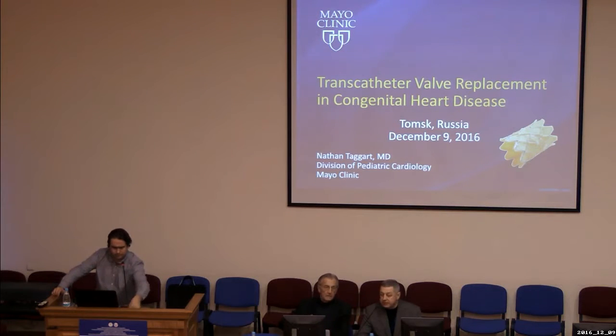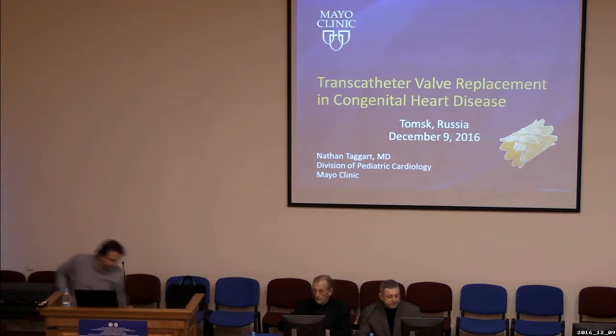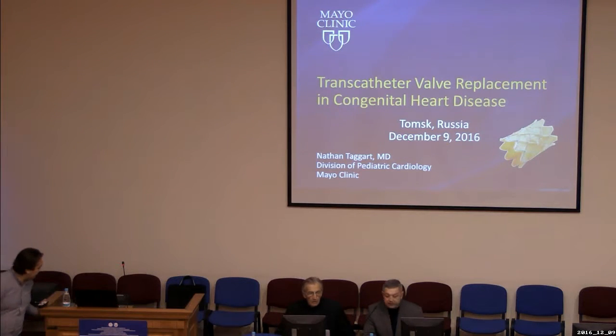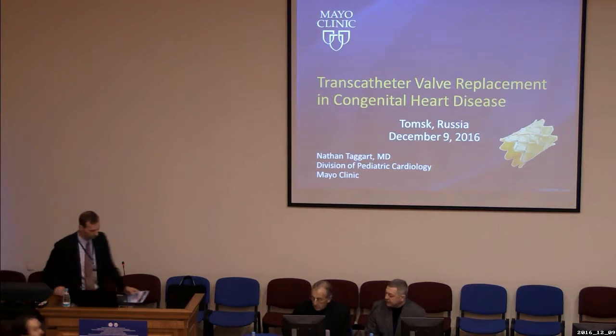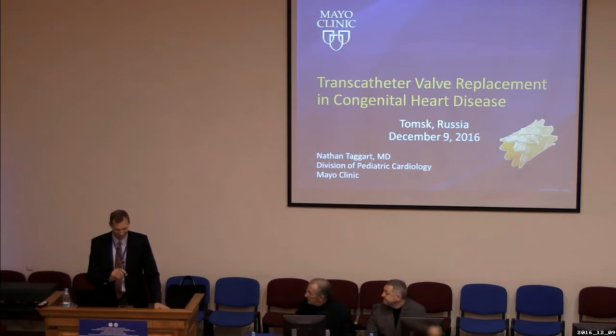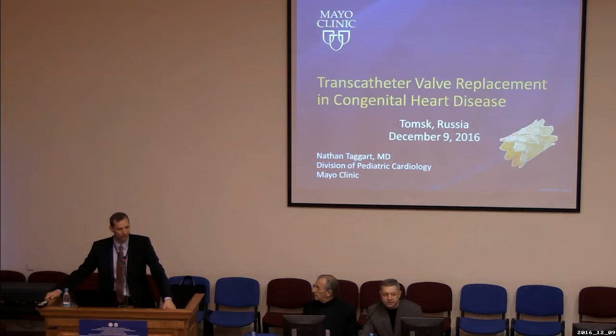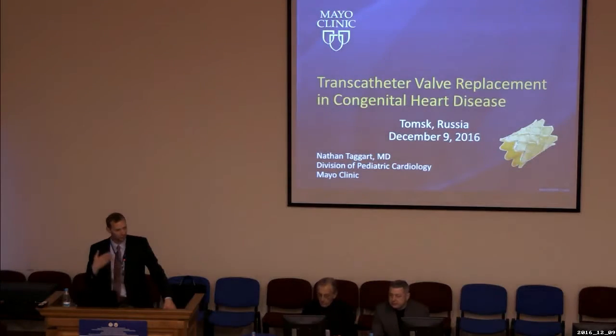Today we are going to start our morning session from the first report about transcatheter implantation of valves. Nathan Targett, Mayo Clinic. Thank you very much for this opportunity to speak today. I'm excited to talk about transcatheter valve replacement in congenital heart disease.